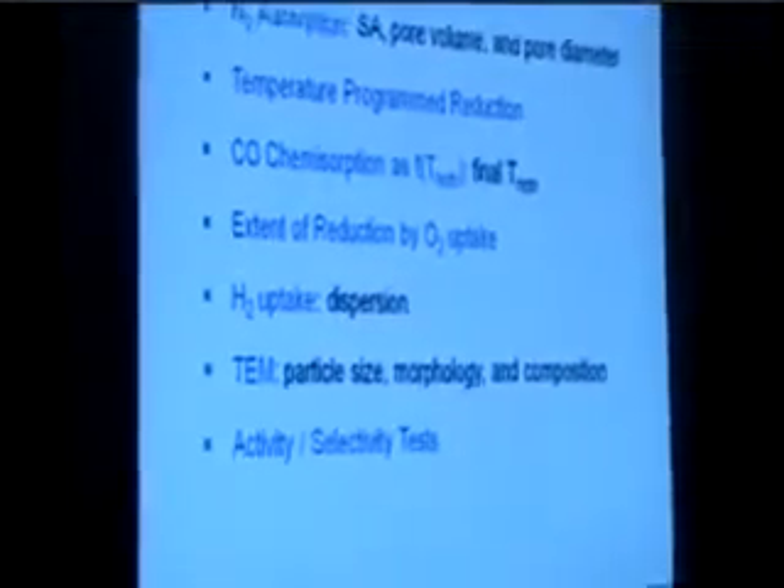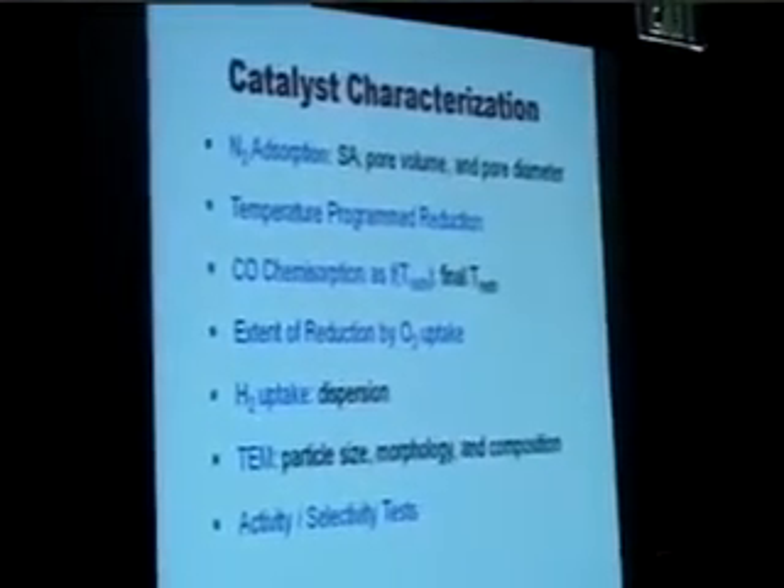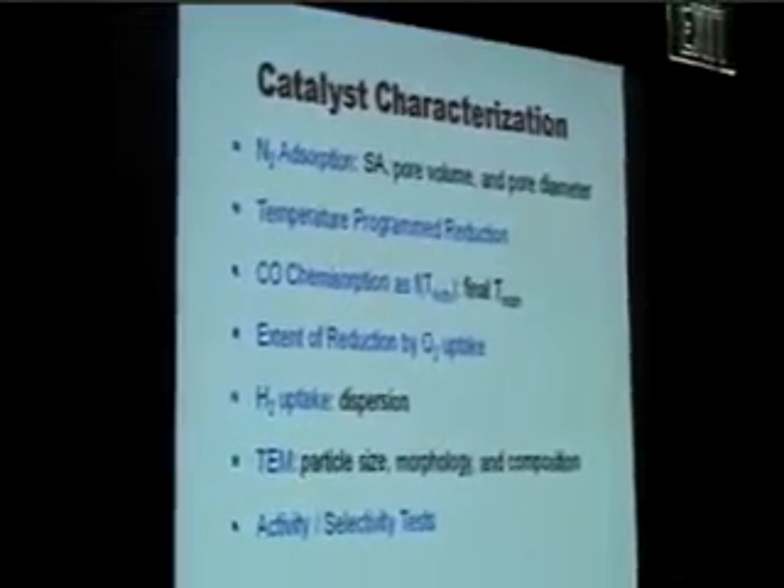All these catalysts were characterized by BET analysis. Their reducibility was measured by TPR using hydrogen. CO chemisorption was used, and the extent of reduction was measured by oxygen titration. We have hydrogen uptake and CO chemisorption data to optimize the reduction temperature. Particle size, morphology, and composition were studied by TEM. Finally, we have activity and selectivity tests.